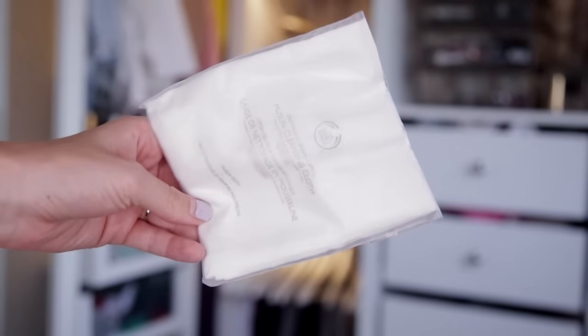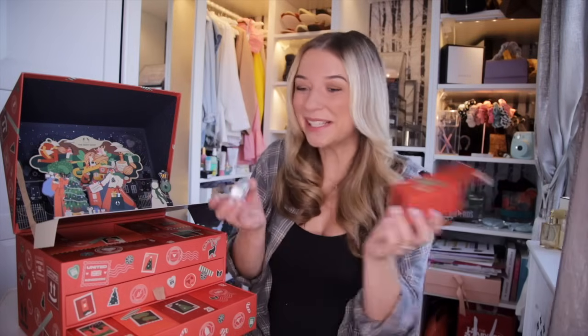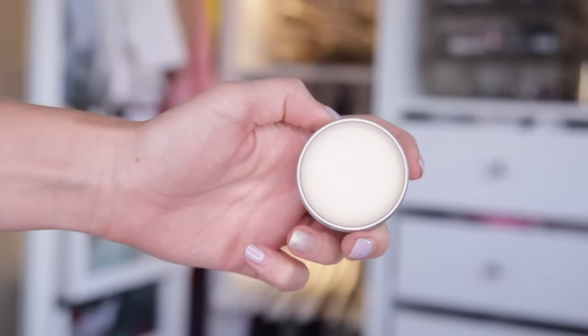Day number four — we have got a muslin cleansing cloth. I really hope we've got the chamomile cleanser to go with this. Muslin cleansing cloths are essential; I absolutely love cleansing my face and removing makeup with a lovely, gentle muslin cloth. Day number five — the calendar was listening because we have the chamomile sumptuous cleansing butter. This is absolutely amazing for removing impurities and makeup from your skin. It's suitable for sensitive skin, calming, it's got chamomile in it, and it's beautiful. I love it when we have doors that go together.